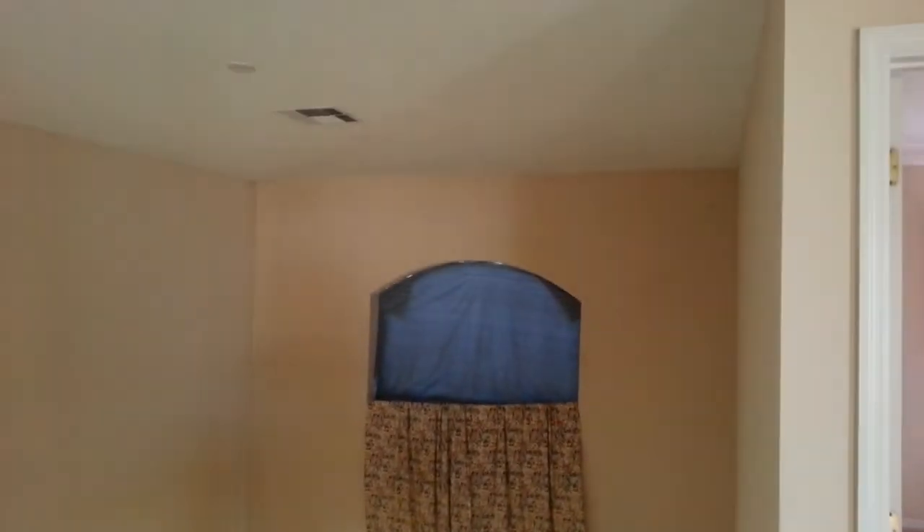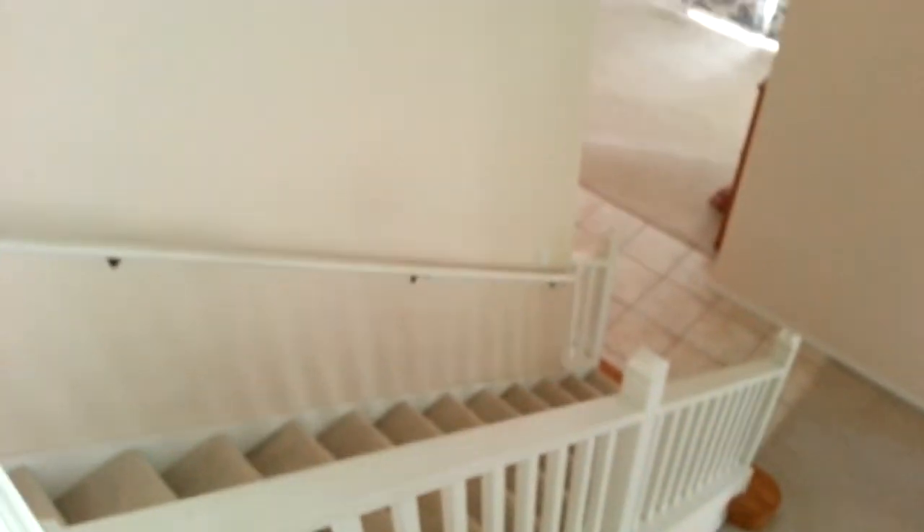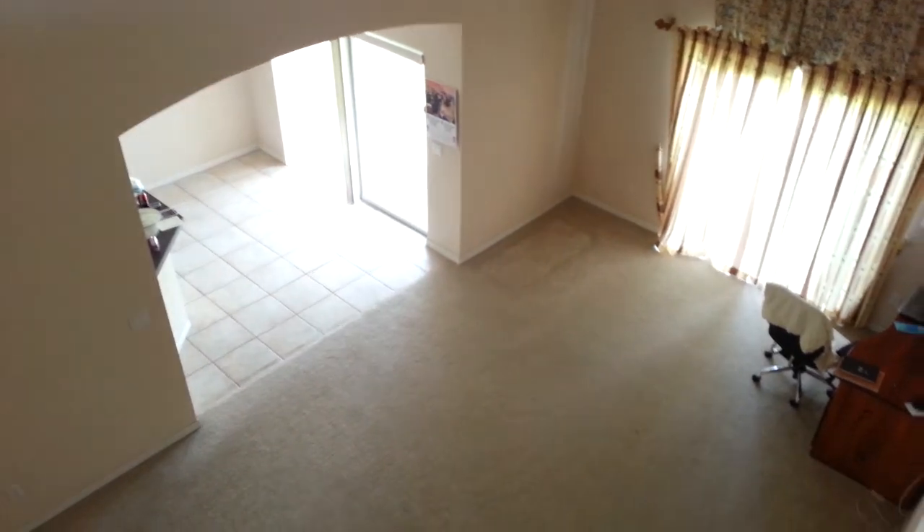And one last view from up above of the family room. So in all, it's a very nice layout. We just need some TLC and a lot of standard maintenance.